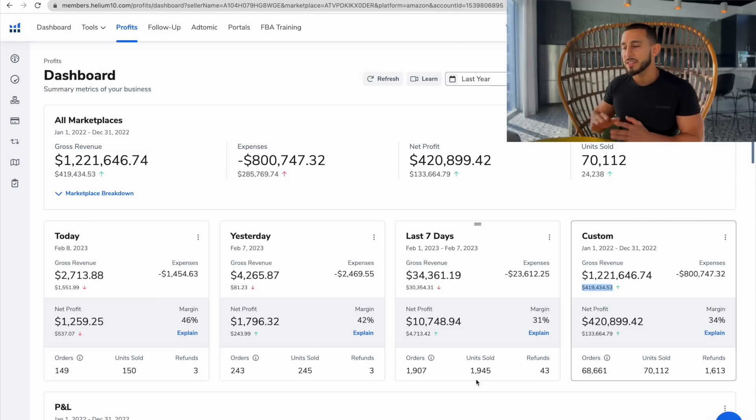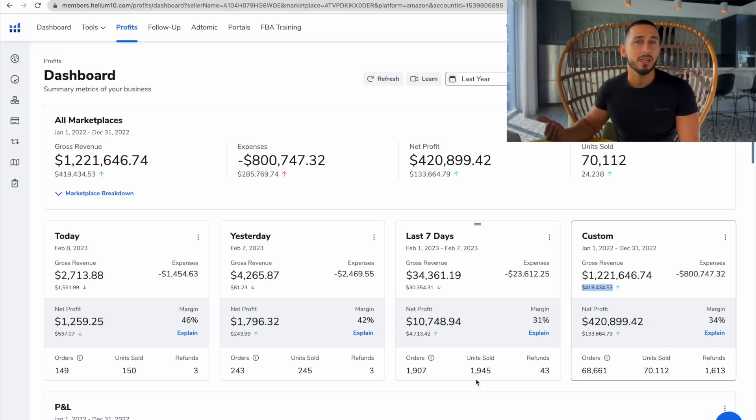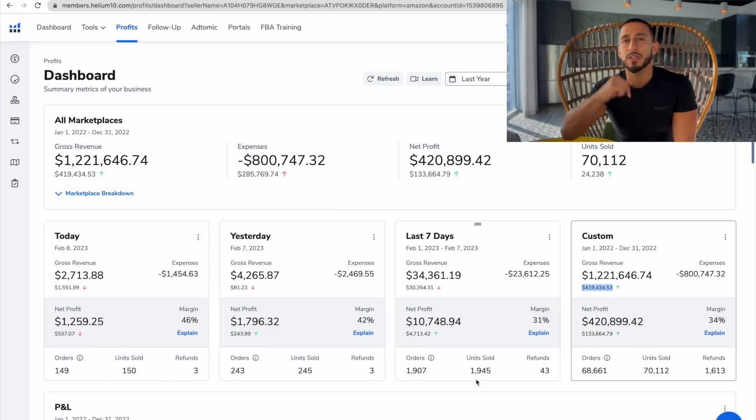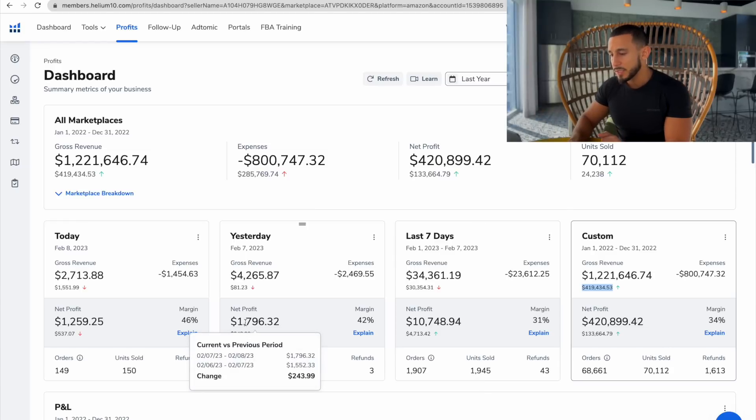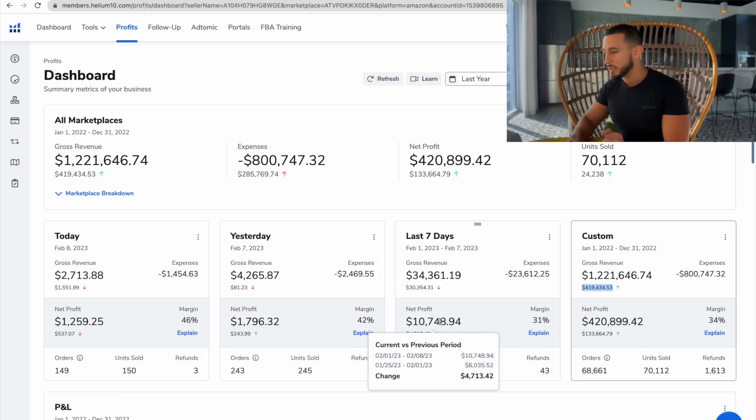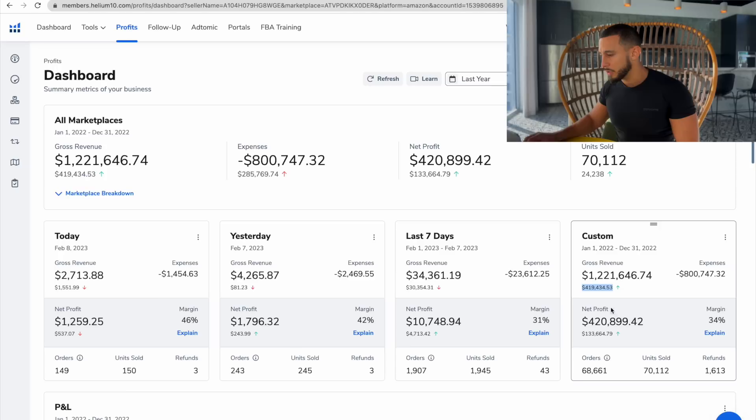We have here Helium 10 — it's the software I use to scale my Amazon business. I really recommend you get Helium 10. If you don't have it, use the link down below in the pinned comments or description for a discount code. This tool really helped me scale my business. As of yesterday, almost $1,800 for the past seven days net profit, close to $11,000. And as of last year, a little over a million dollars in sales.